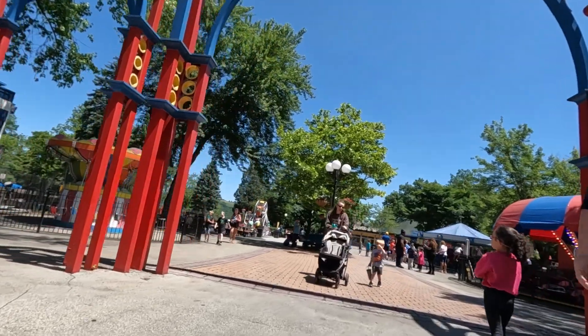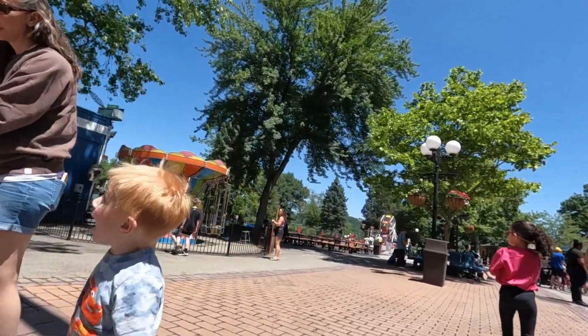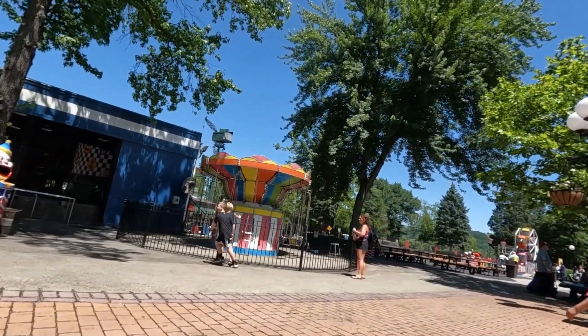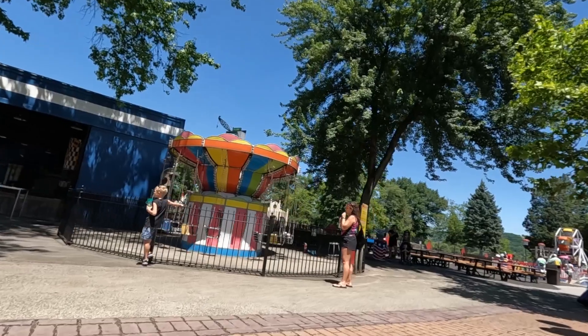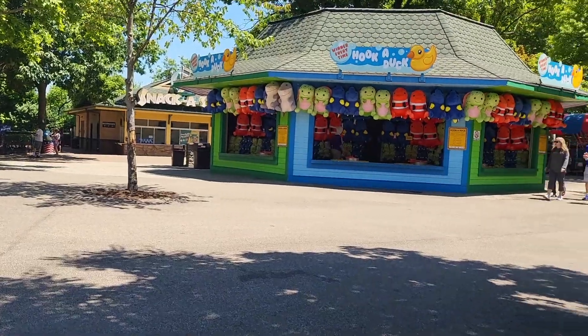Now we are going to take a look at Kiddieland, and there have been some changes. They took out the elephants and put in picnic tables, and they took out the SS Kenny as well.